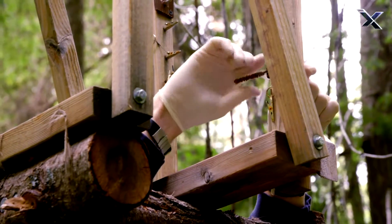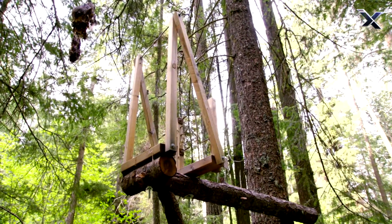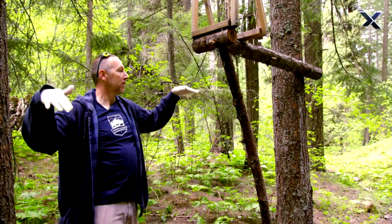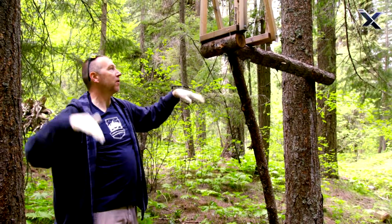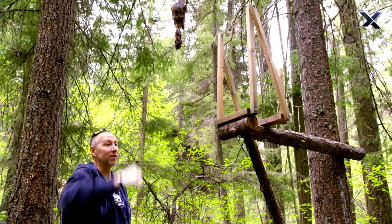The bait station may seem to be set a little high, but there's a reason for the raised platform. Oftentimes we're checking these in the wintertime. So if you can imagine, if I'm standing on top of five, six feet of snow, this is at my knees — and I'm literally just going here and clipping this in and out.